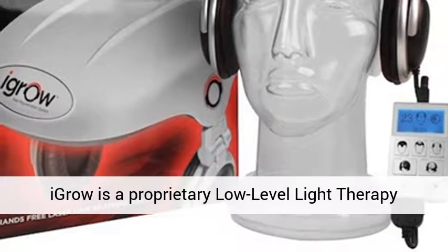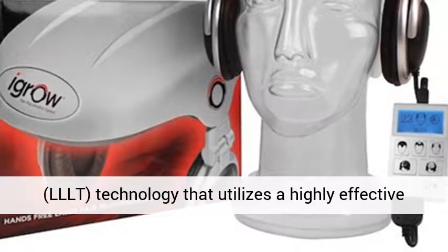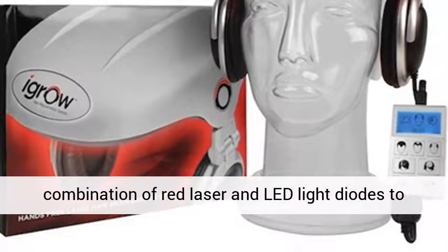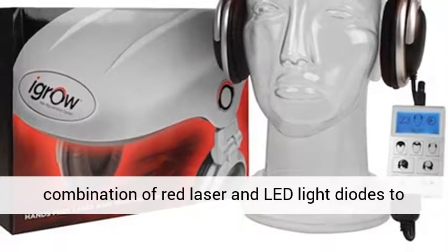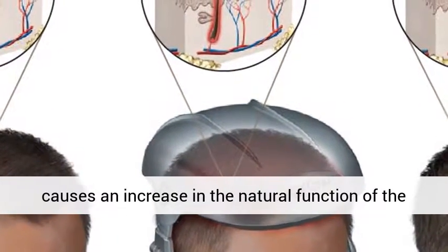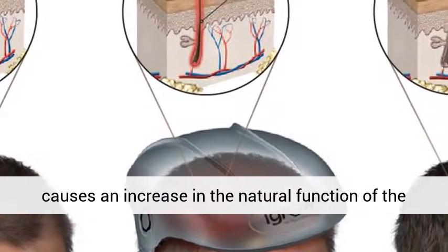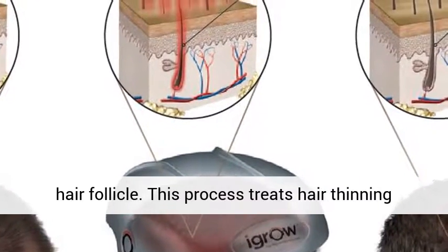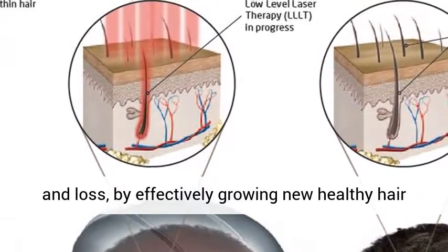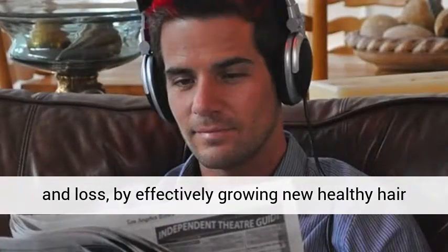IGROW is a proprietary low-level light therapy (LLLT) technology that utilizes a highly effective combination of red laser and LED light diodes to stimulate and energize cellular activity. This causes an increase in the natural function of the hair follicle, treating hair thinning and loss by effectively growing new healthy hair that is thicker and fuller.